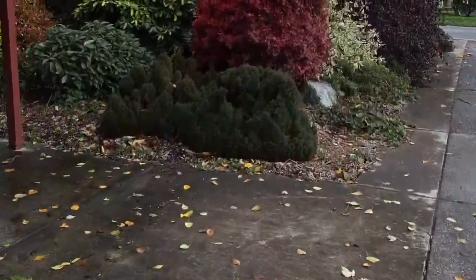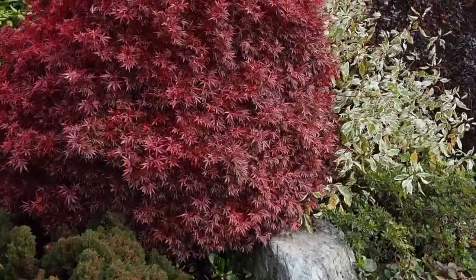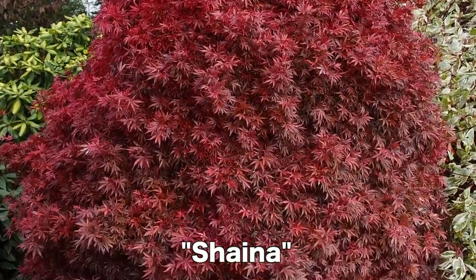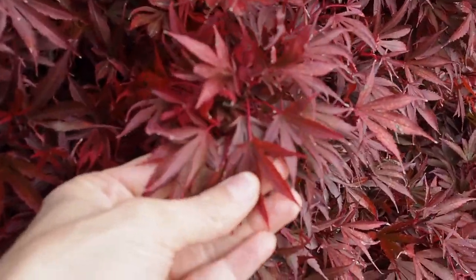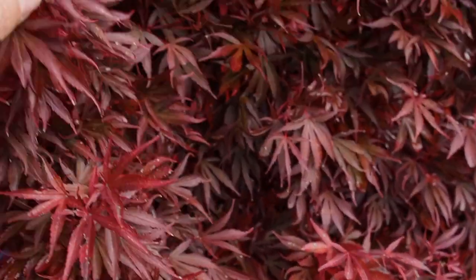The previous owners really liked Japanese maples because they're all over the property, so here's another one. It's a nice compact tree and I don't think it gets very tall, but it still has most of its leaves — they were really pretty, kind of a dark reddish color. Really nice.